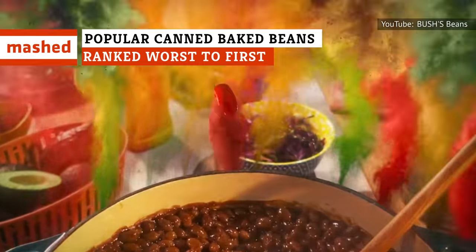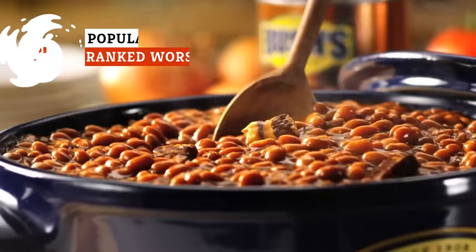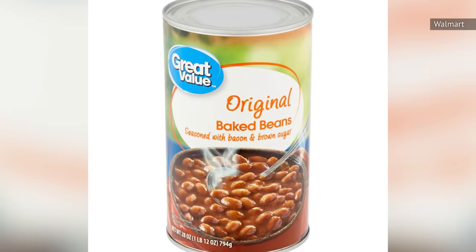Love backyard barbecues? Of course you do — and everyone knows they're not complete without a side of baked beans. But have you ever debated between Bush's and Heinz? Have you wondered if you can get away with the Great Value brand? Here's what you need to know.